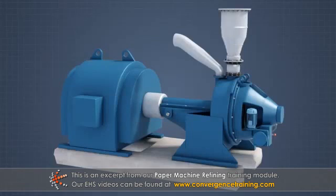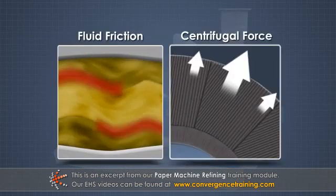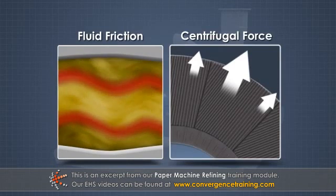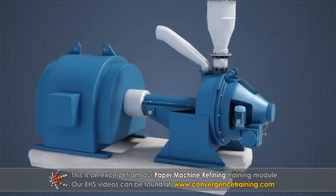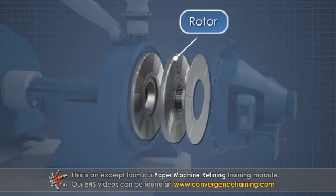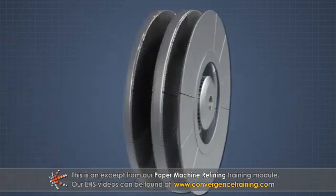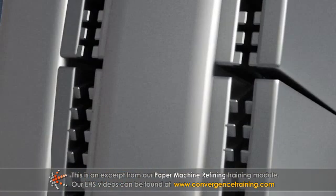All paper and board machine refiners are hydraulic machines with high-speed rotating elements. They are similar to centrifugal pumps in that fluid friction and centrifugal forces have a considerable influence on their operation. Each refiner consists of one or more sets of rotating or rotor plates opposite one or more sets of stationary or stator plates. These plates are positioned very close together.